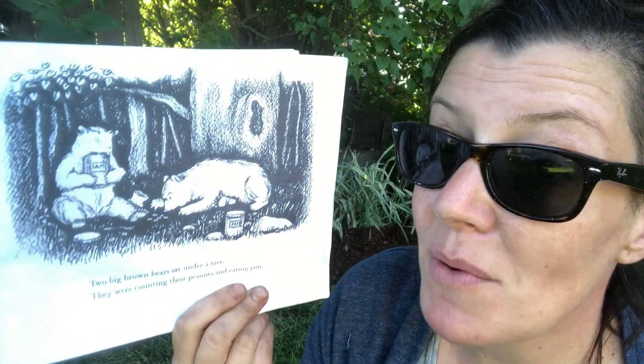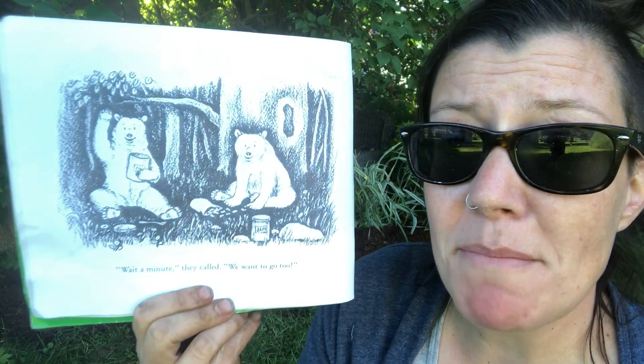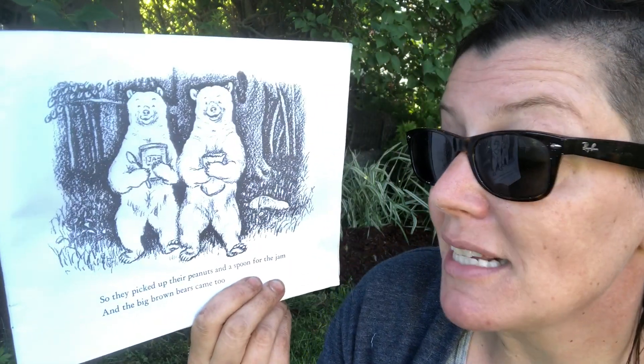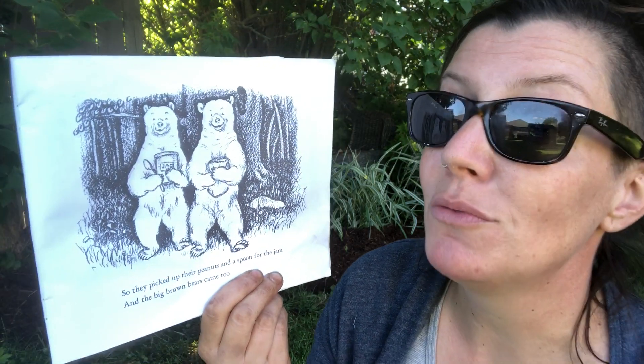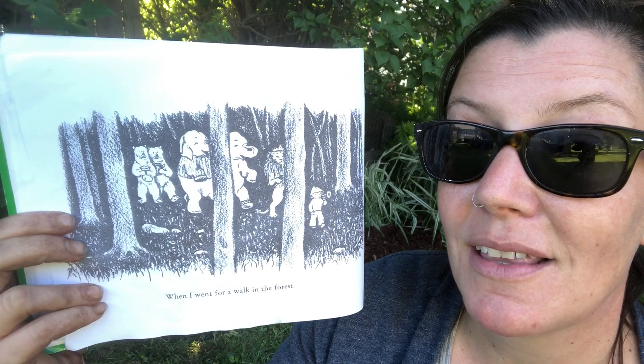Two big brown bears sat under a tree. They were counting their peanuts and eating jam. 'Wait a minute,' they called, 'we want to go too!' So they picked up their peanuts and a spoon for the jam, and the big brown bears came too, when I went for a walk in the forest.